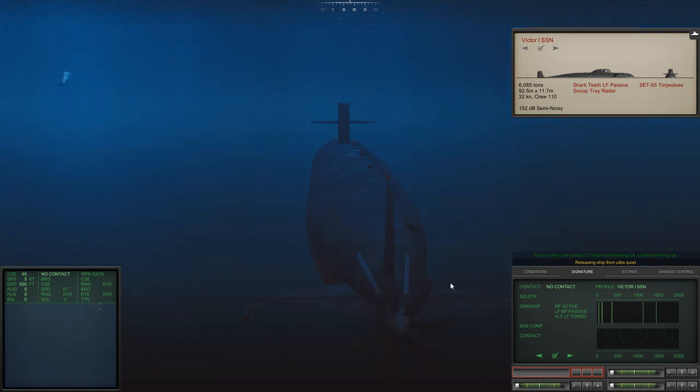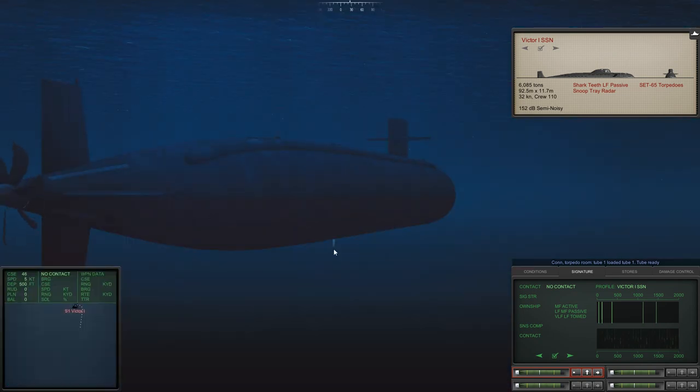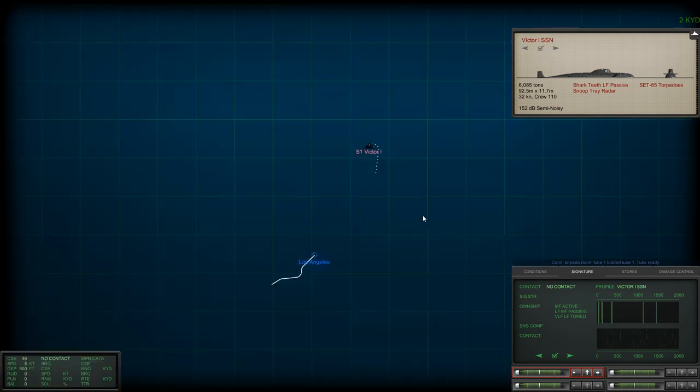Reload tube one with another Mark 48. We have scored a kill, and we were so slow and so quiet that I don't believe there are any other targets nearby. However, we do have vessels nearby — we are not alone. Whatever is nearby is very quiet, and it didn't decide to run despite me firing a torpedo. Normally when these targets hear a torpedo, they immediately panic and start running away at best speed. Not this guy.